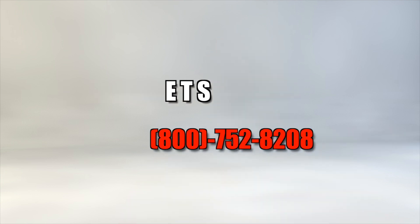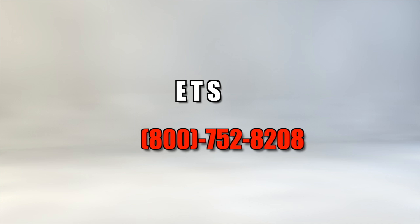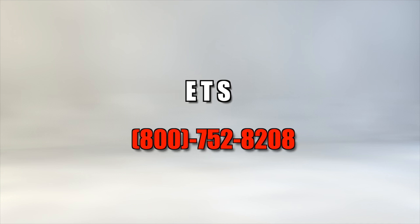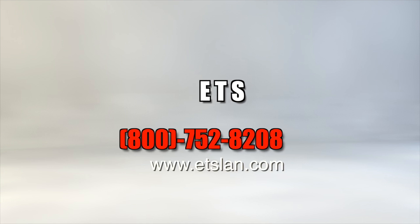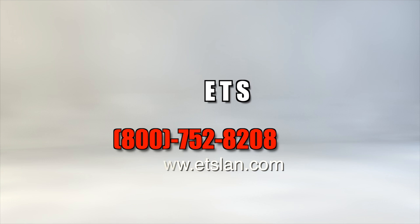Whether you're installing a new audio or video system, or you're upgrading an existing one, please avoid these problems before they arise. Order your cable from ETS, and you'll never regret installing the best. Call us today toll-free at 800-752-8208 for more information on cable ordered from ETS, or simply visit our website at etslan.com to place your order. Thanks again for watching.